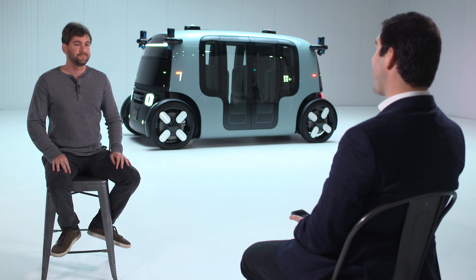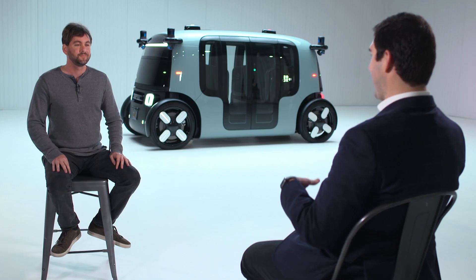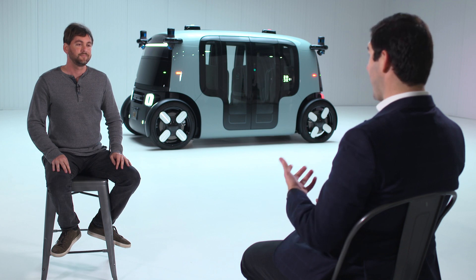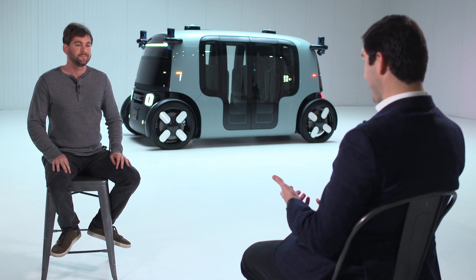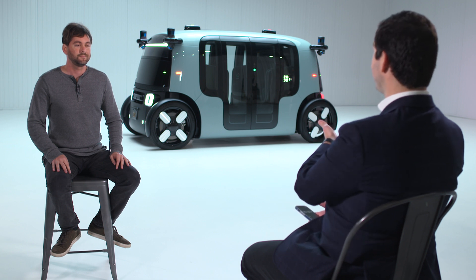Jesse Levinson, founder and CTO of Zoox. You founded the company in July 2014, which is a little while ago, and a lot has happened in that time. If you live in San Francisco, you'll recognize the Zoox test vehicles. You've been acquired by Amazon, and now we have this vehicle sitting over your shoulder. What is it?